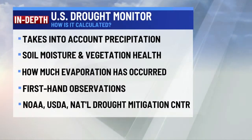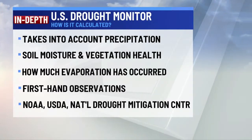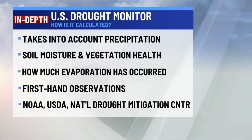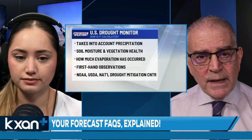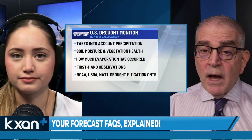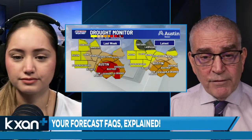Who makes up the drought monitor? It's a combined collaborative effort of three governmental agencies: the National Oceanic and Atmospheric Administration (NOAA), the United States Department of Agriculture, and the National Drought Mitigation Center at the University of Nebraska. They use firsthand observations from approximately 350 contributors — it's not just a few people, it's a combined effort of more than 300 to as many as 350 people.